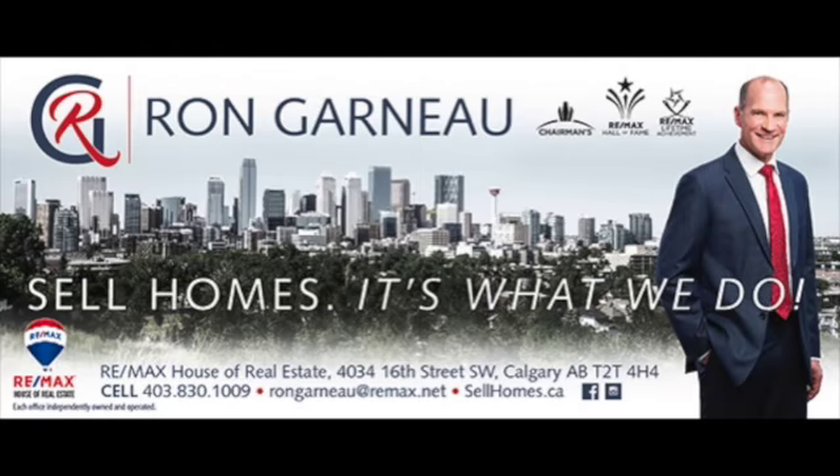For more information on this property, please call me, Ron Garneau, at 403-830-1009.